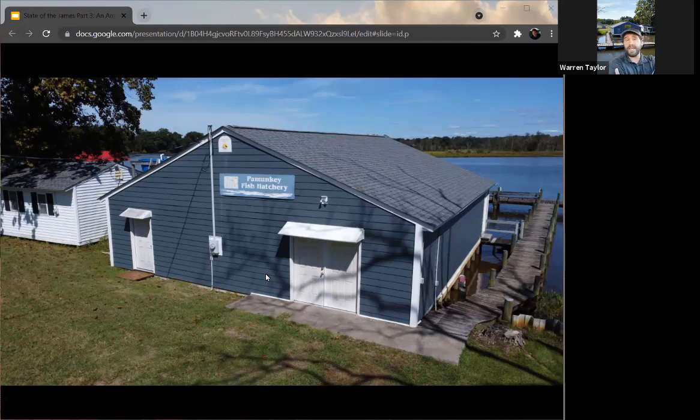In the 1980s, we actually started to receive funding from the Virginia Marine Resources Commission, and that is actually when the fish hatchery that you see in these slides today was built and established. A lot of modernization has happened. A lot of scientists from different organizations have come to help us out and keep up a good shad population for a long time. It did seem to be working.